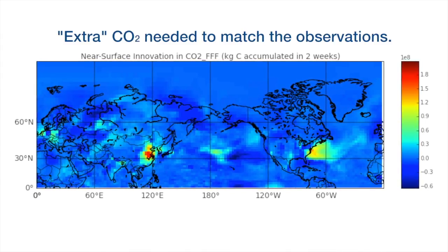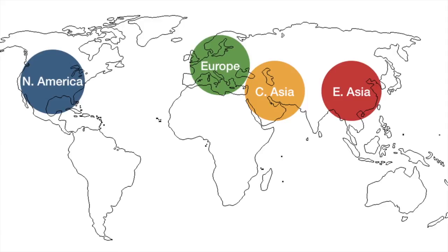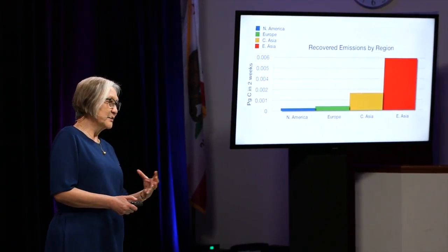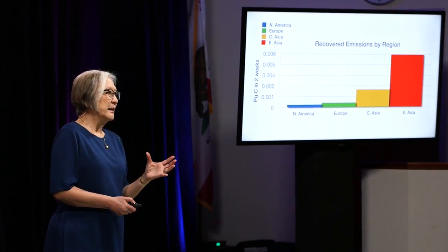The blue means no worries within the uncertainty of the system. When I sum up the extra CO2 for four large regions, we see that for East Asia — that's the red bar — we can recover the missing emission. It's not totally clean at the moment because how CO2 is blown around depends on the wind, and weather forecast models are not yet perfect, so there's still uncertainty we're working on. But this is the first demonstration that the satellite data are useful for retrieving emissions of fossil fuel CO2.